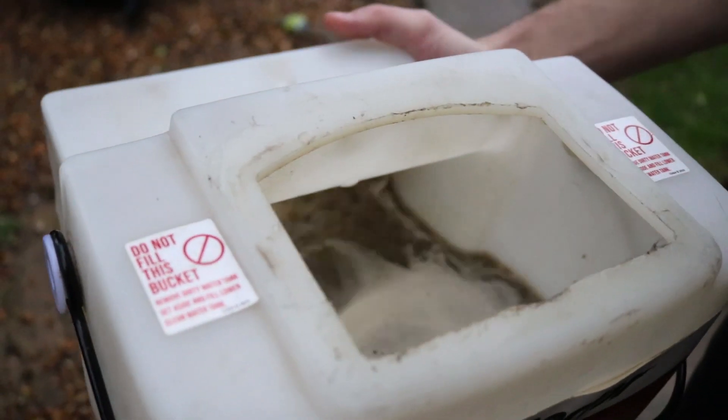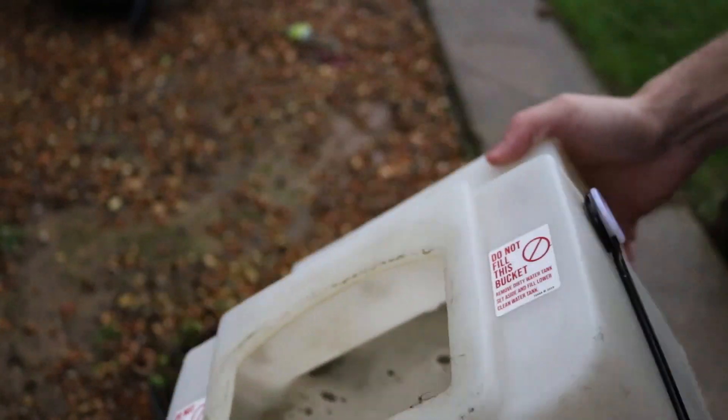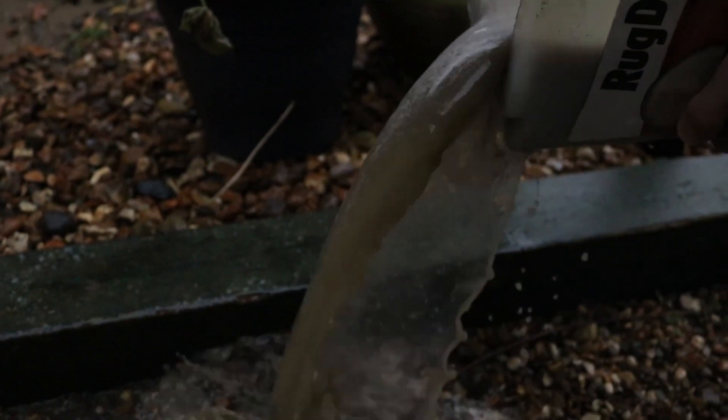Look at this water that's been sucked out — if I just pour it out, that is disgusting, it's like brown. That's how dirty they actually were.